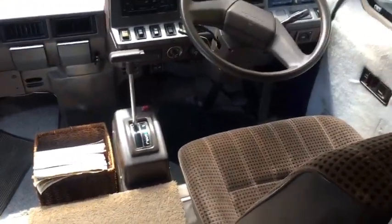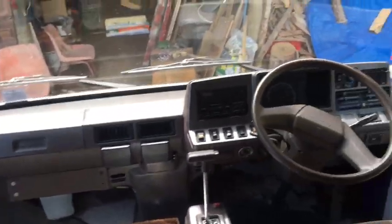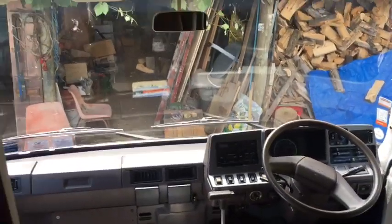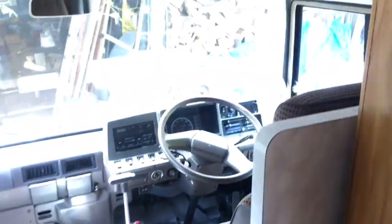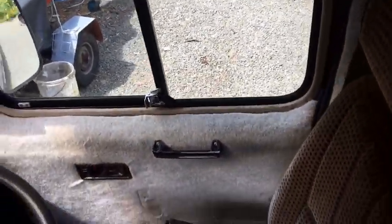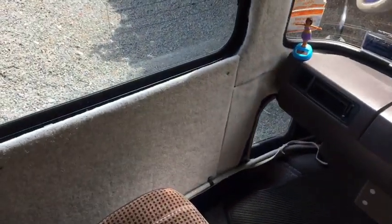Here is the cockpit for the driver and the passenger. Very comfortable, very nice to drive. And here is a cupboard for hanging your clothes and a mirror, etc. Here is the driver's door and it's fully alarmed.